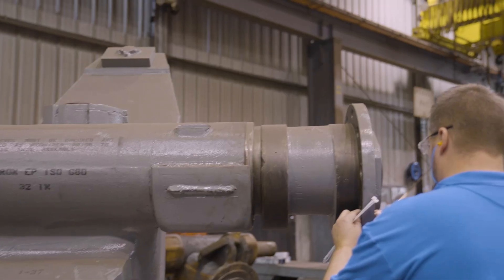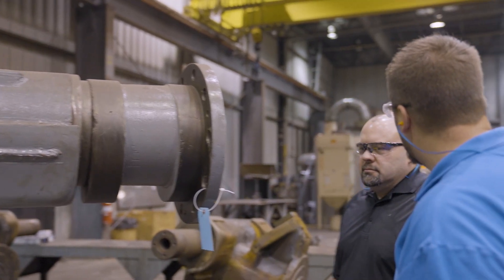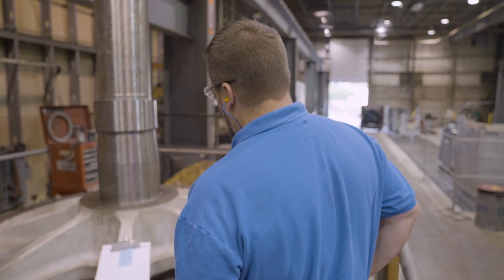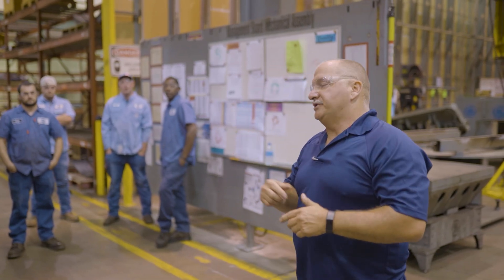Hi, my name is John Maloney. I'm the manufacturing engineer for rebuilds at the Erlanger Service Center. I worked in the quality department for three years, so I understand the importance of quality for the components we service. Quality is the top priority at the Erlanger Service Center. Every day, we use quality processes to ensure that we deliver a quality product.